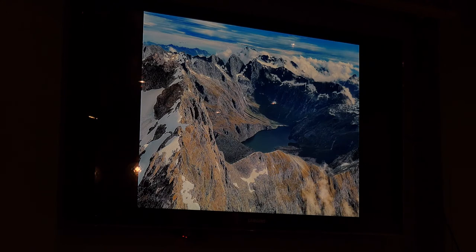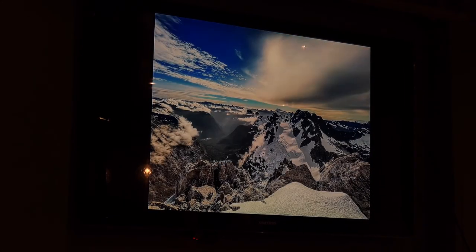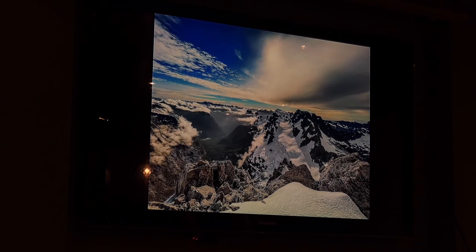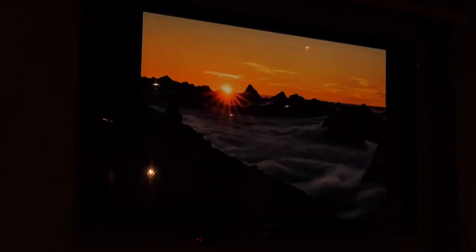A close-up of the Lake Adelaide Cirque — you get a really good view of the north buttress of Sabre, which is on everyone's alpine checklist. An interesting side note: the person who claimed to first climb Tutoko, which is the highest peak in the Darrens, actually accidentally climbed Madeline and then claimed it was Tutoko — which is quite an error.